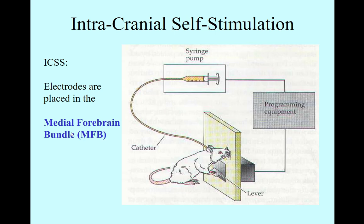These rats would press the bar all day long. They wouldn't eat, they wouldn't sleep. Put a female rat in heat in the cage — they wouldn't mate. They would press that bar until their little paws were bloody and then they would die. This is a very powerful tool used by scientists to understand the power of reward.